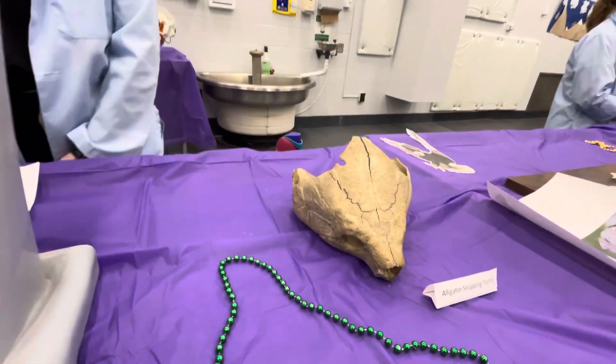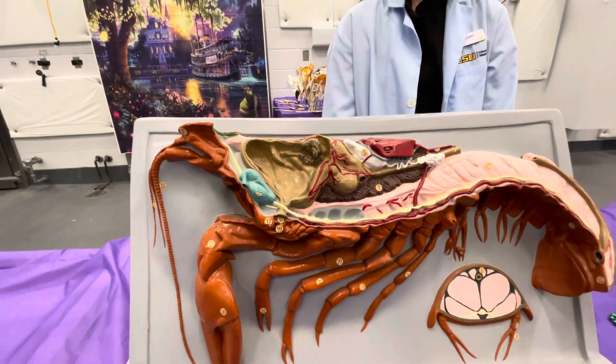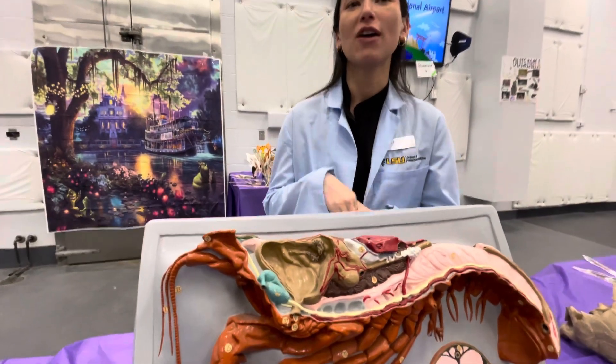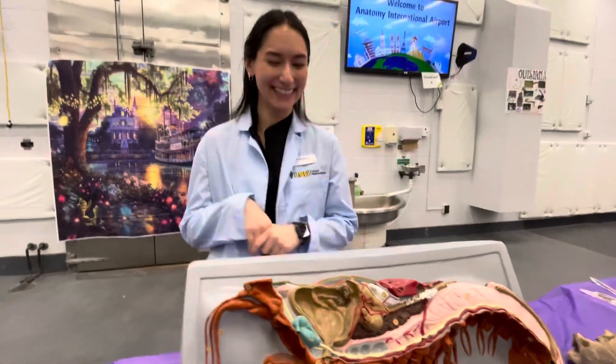Alligator snapping turtle. What do we got here? A crawfish — a cross-section of a crawfish. Awesome. Anything very interesting about it? They can regrow their arms and limbs if they are lost. I did not know that. That's interesting.